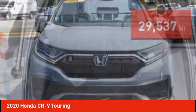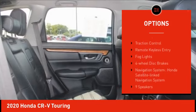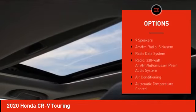Here are some of this vehicle's great options: rain-sensing wipers, electronic stability control, alloy wheels, rear spoiler, and power liftgate.